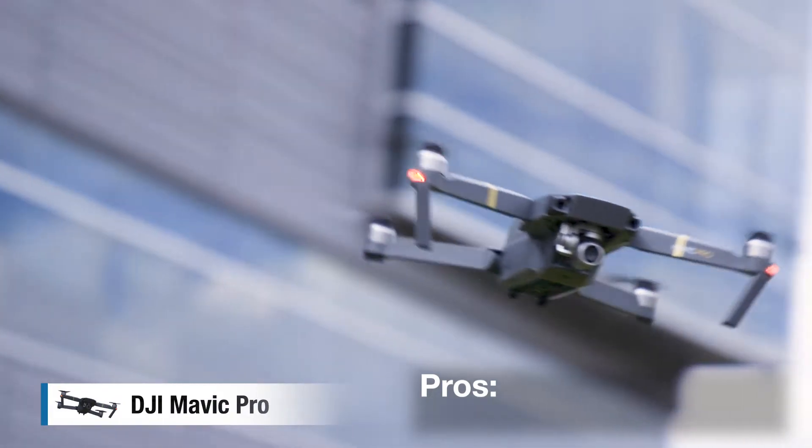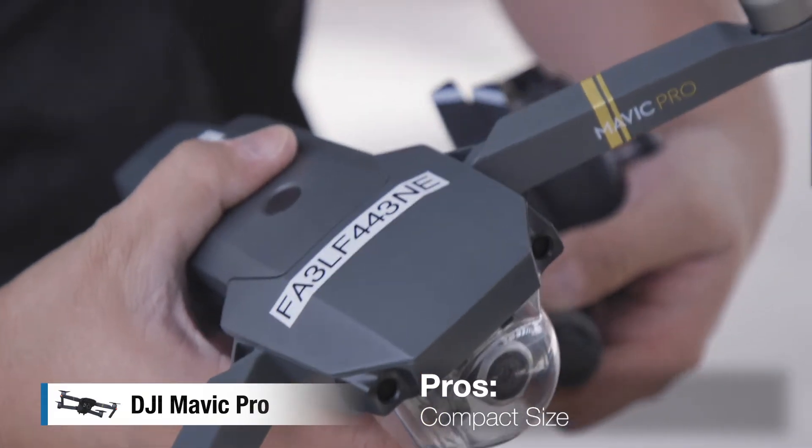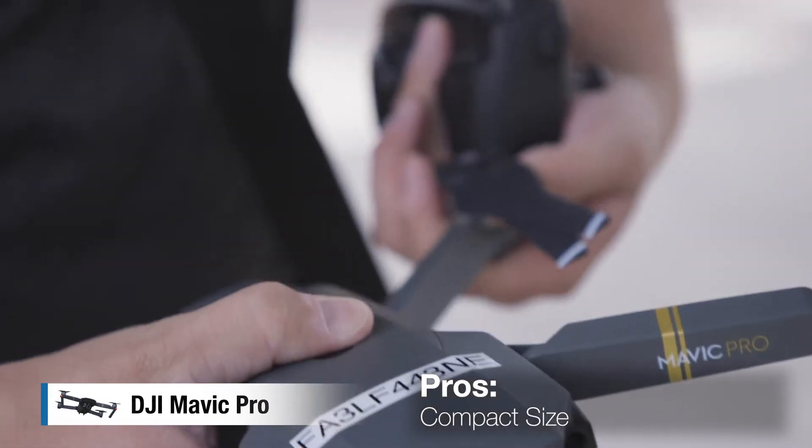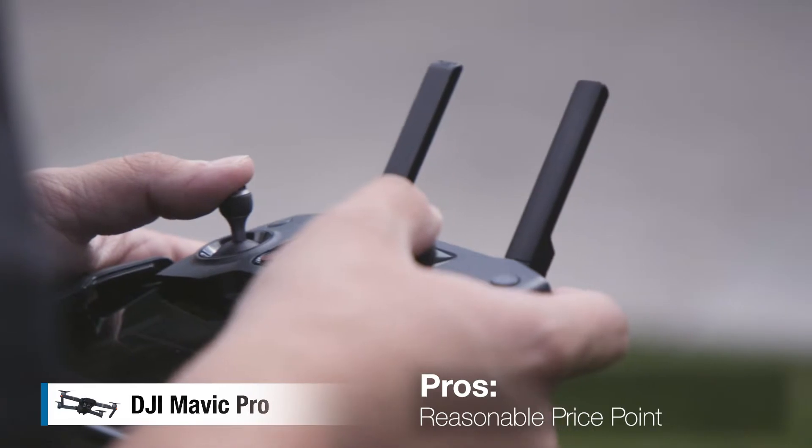There are really two things about the Mavic that are special. The first is its portability — it's able to fold up, you can stick it in your pocket, or you can carry it on an airplane if you need to. The other thing is it's got a really reasonable price point, usually around $1,500 for a full kit.